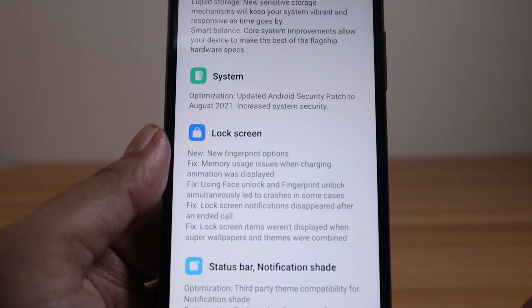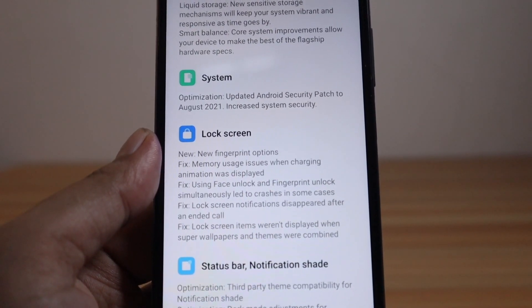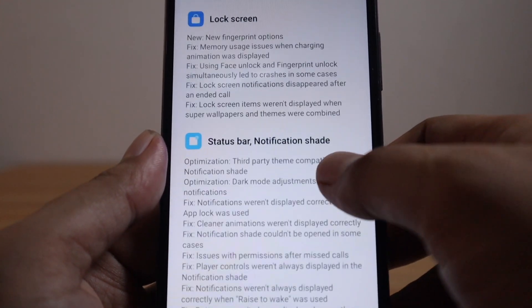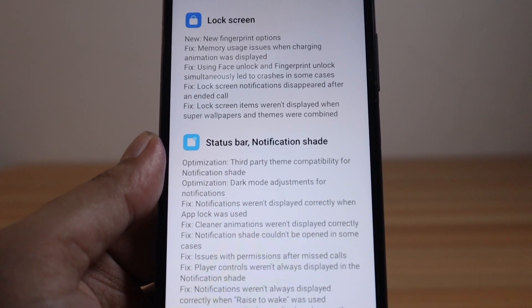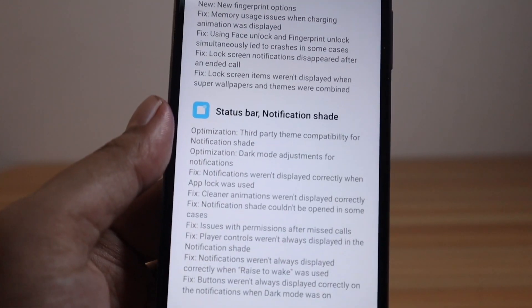For the lock screen, there are new fingerprint options, a fix for memory usage issues when the charging animation was displayed, and a fix for using face unlock and fingerprint unlock. There are also fixes for the notification shade and status bar, including optimization for third-party theme compatibility. You can pause the video to read all the details.